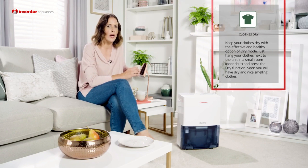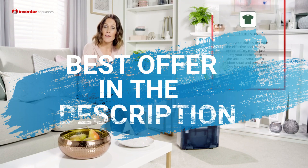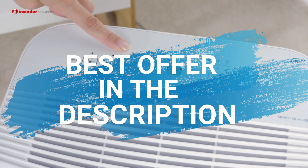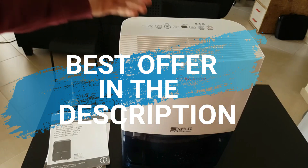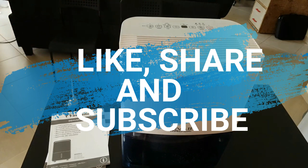So, those are the best five to buy right now. As promised, I have crucial information on how to get the best offer right now — head to the description where you can click on the link and it will direct you to the best offer right now. If you love this video, don't forget to subscribe, share with a friend and hit that like button. Thanks for watching.